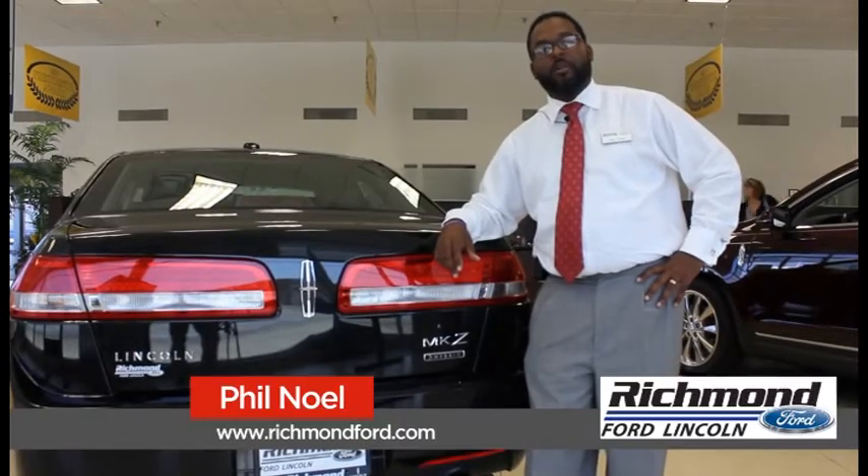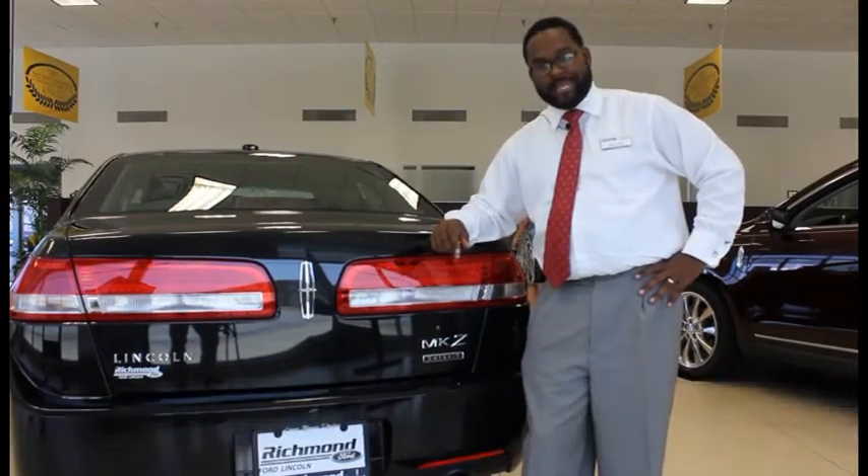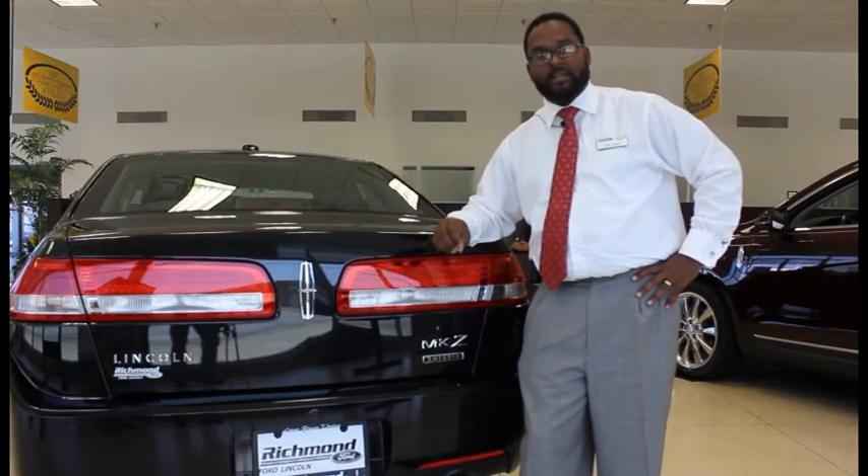Hi, my name is Phil Noel. Welcome to Richmond Ford Lincoln. We are the premier Lincoln dealership in Richmond, Virginia, where we have every make and model of Lincoln that you can think of.